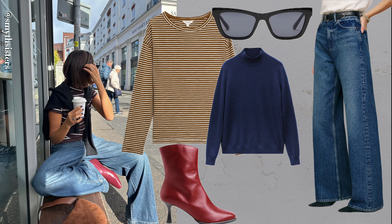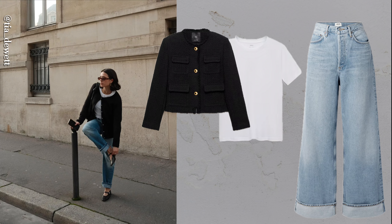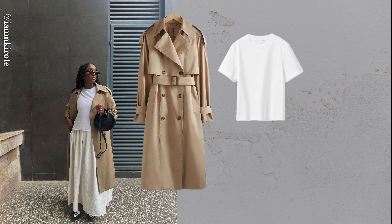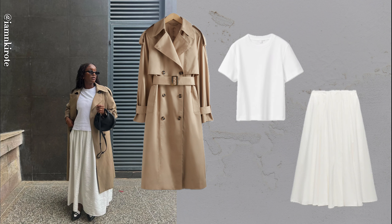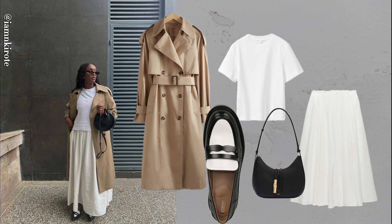Today we're diving into elegant yet casual outfit ideas. The older I get, the more I've embraced a laid-back style. But it hasn't always been easy. I used to think dressing down meant losing elegance, but I've learned true style can be simple and refined. With classic versatile staples, you can look polished without overthinking it. So stick around and by the end of this video, you'll have new go-to looks to copy this season.